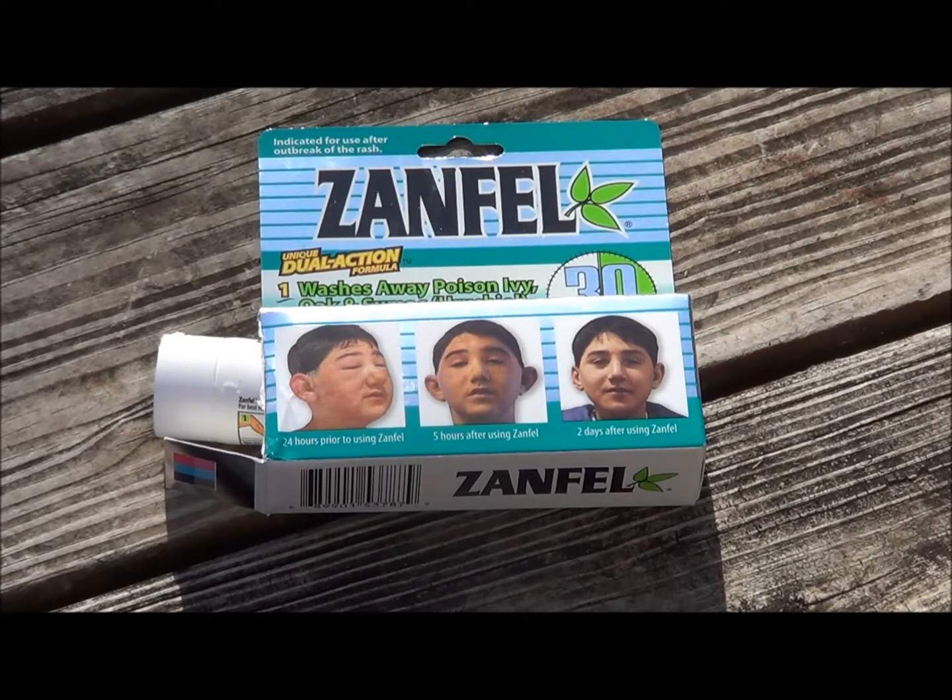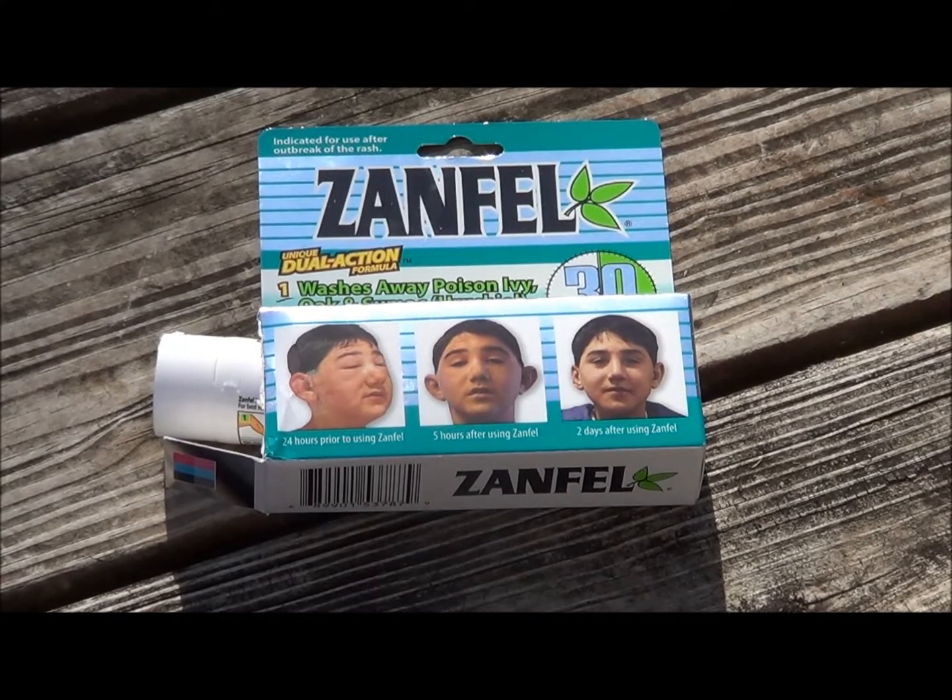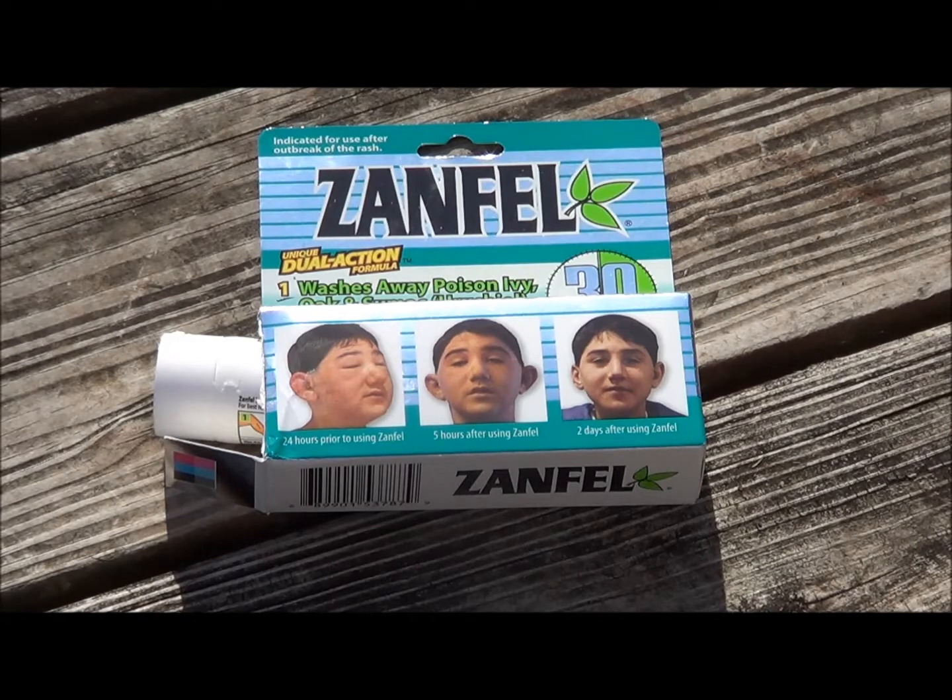Welcome back to Homesteaders Freedom. Today I wanted to share with you guys a product that I found that really helped me out. I found this product out of desperation. I had gotten myself messed up with some poison oak or poison ivy, one of those two vicious plants, and I ended up having a very bad, very, very bad systemic reaction.